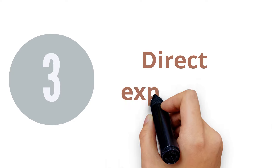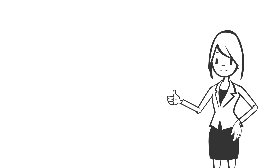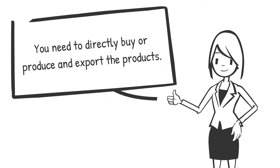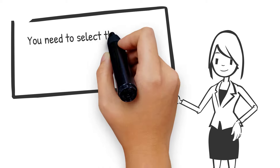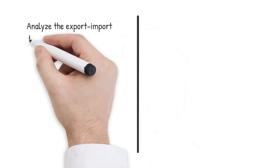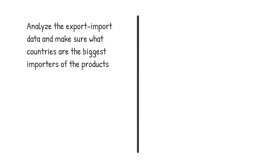3. Direct Exporting. Direct exporting is the traditional way to start an export-import business. You need to directly buy or produce and export the products. It is important to select the right products for your exporting business — products which are suitable for you and with sufficient profit potential. It is very wise to analyze the export-import data and make sure what countries are the biggest importers of the products that you are looking to export. You need to find the right target countries for your products.